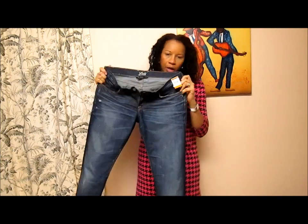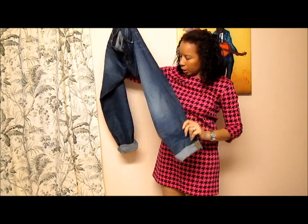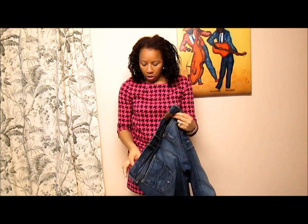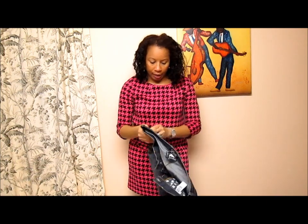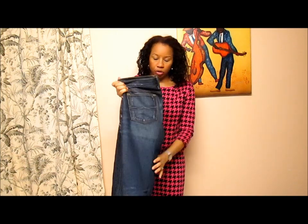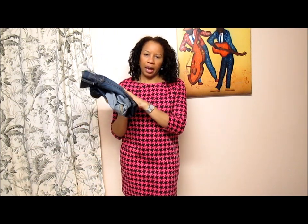For now I can wear them like a boyfriend jean rolled up at the bottom. This was a great deal — they look hardly worn and are in great condition, just what I wanted. I have so many skinny jeans and I need to get back into a relaxed fit. As I said, I've put on a little bit of weight, so this will come in handy until I get back to normal. Okay guys, take care and bye!